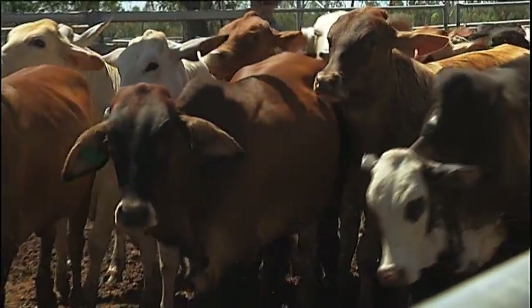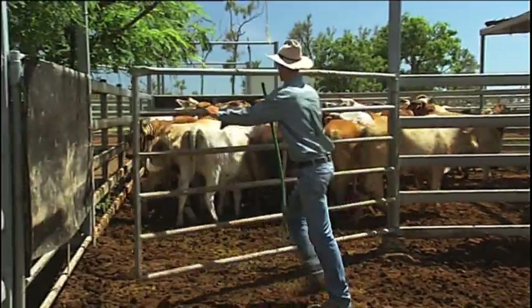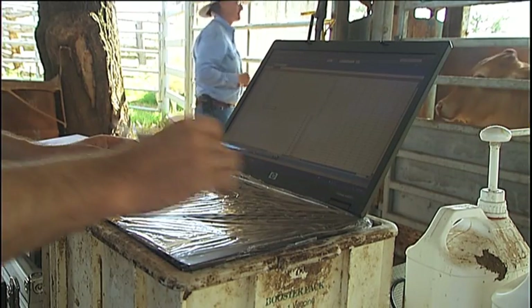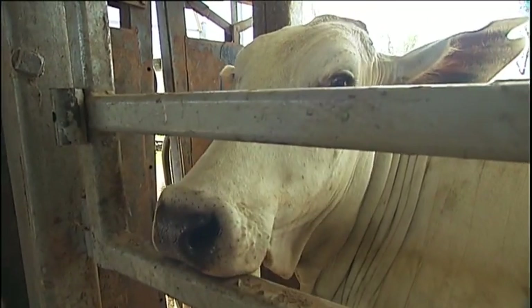That's why breed societies have embarked on a fact-finding mission, enlisting the help of producers like Mark and Anthea to gather information for a core or nucleus of detailed data for each breed. It's called the Beef Information Nucleus, or BIN project, and data collection for five breeds is currently underway.